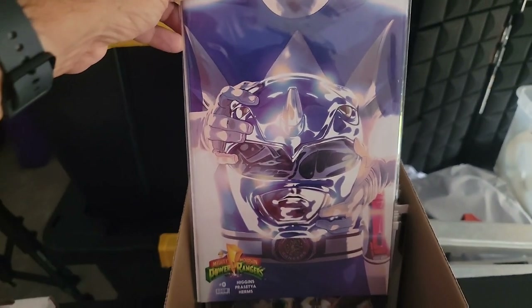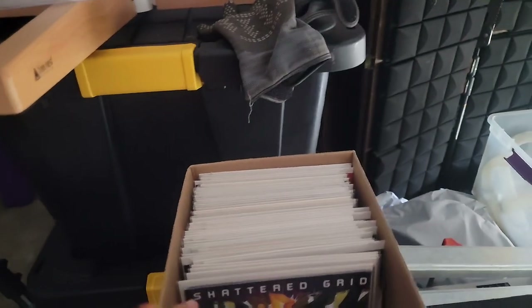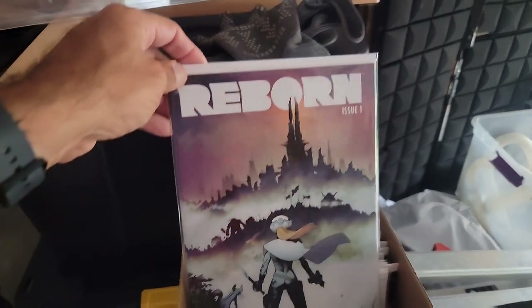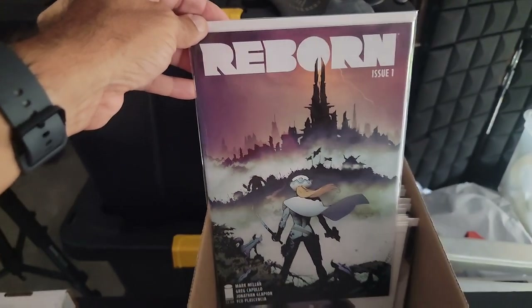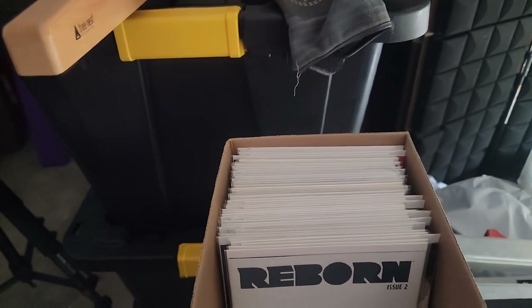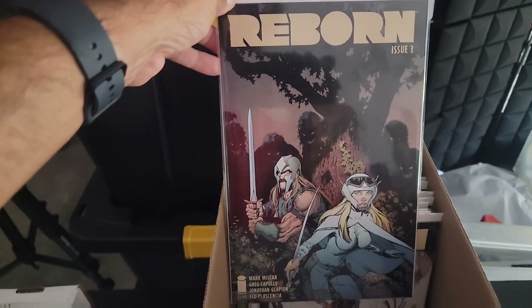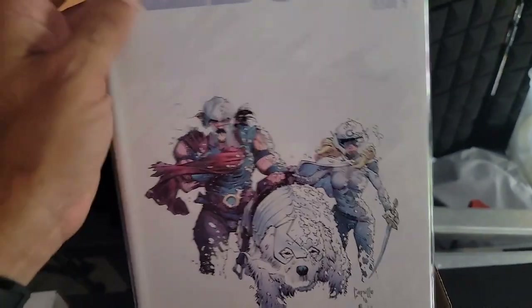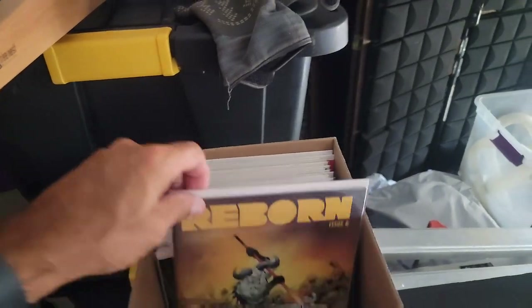Power Rangers — wow, Mike Spiderslayer's got Power Ranger stuff. Issue zero, Blue Ranger issue one, Shattered Grid issue 25 — that's surprising. Then Mark Millar's Reborn — this is an awesome, awesome book. Greg Capullo did the artwork, so beautiful, love that book. Issues two, three, four — look at this, it's completely just all white — issue five, and issue six.